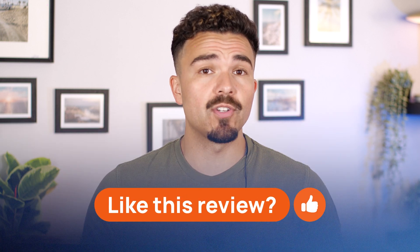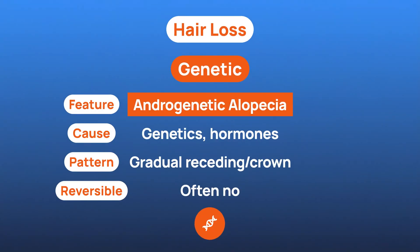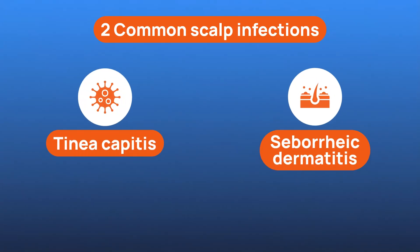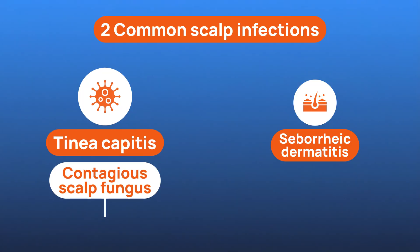Let's talk about how fungal infections might be quietly sabotaging your scalp. When we hear 'hair loss,' most of us immediately think of male pattern hair loss, also called androgenetic alopecia — the most common type, where genetics play a big role. But hair loss isn't always inherited. Sometimes it starts with something as simple and sneaky as a fungal infection. Two of the most common culprits are tinea capitis and seborrheic dermatitis. Tinea capitis is a contagious fungal infection, more common than you think, affecting the scalp and hair shafts. It often shows up as scaly, ring-shaped patches, and it can cause hair to break off right at the surface, leaving behind bald spots.